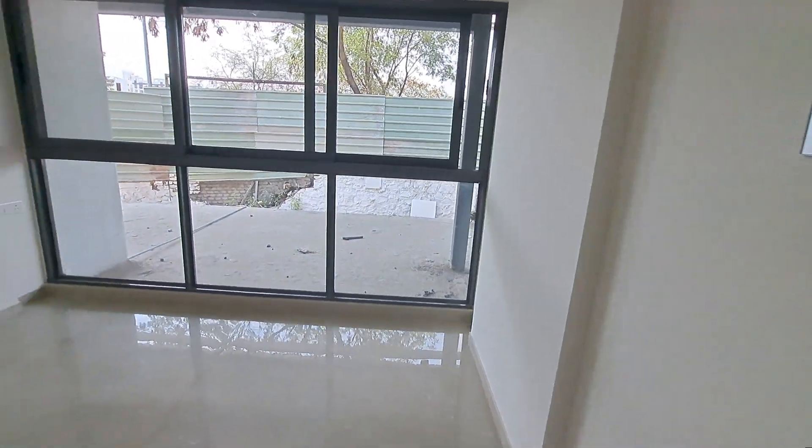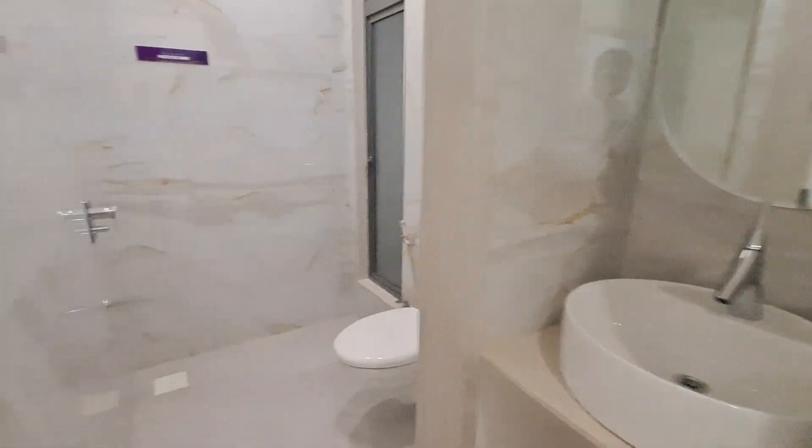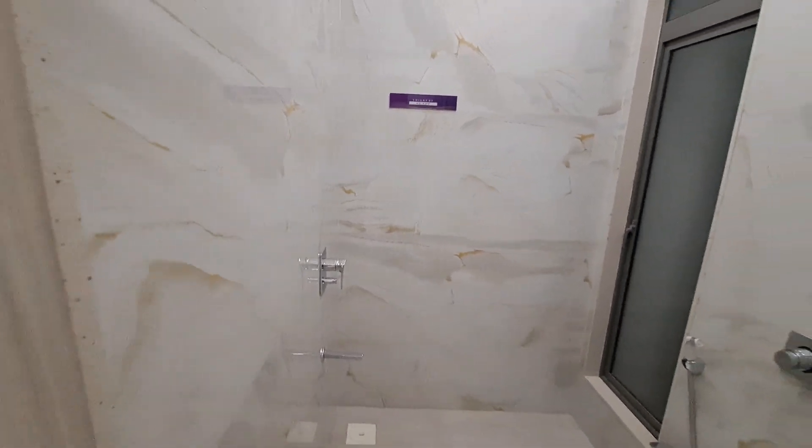Your first bedroom has a full window, a wash basin area, and a common washroom with all color fittings.